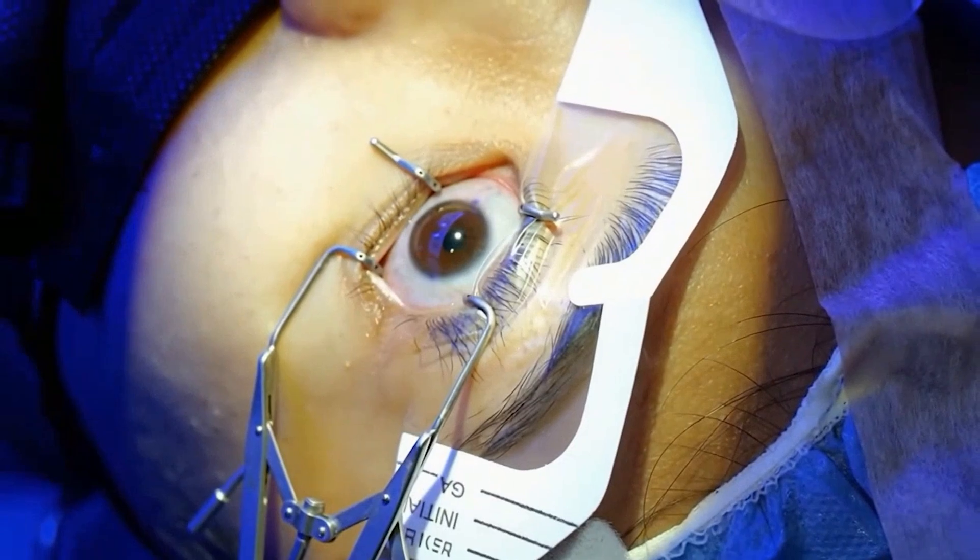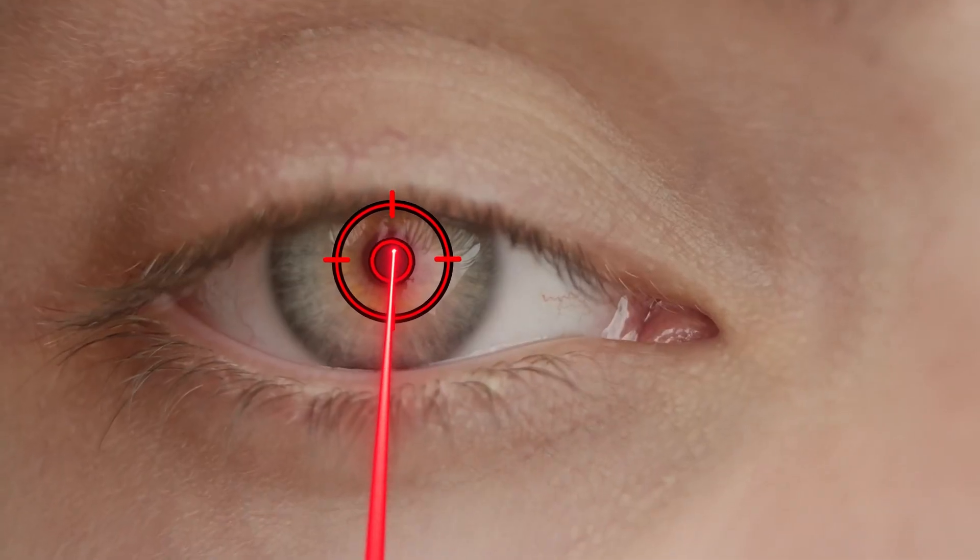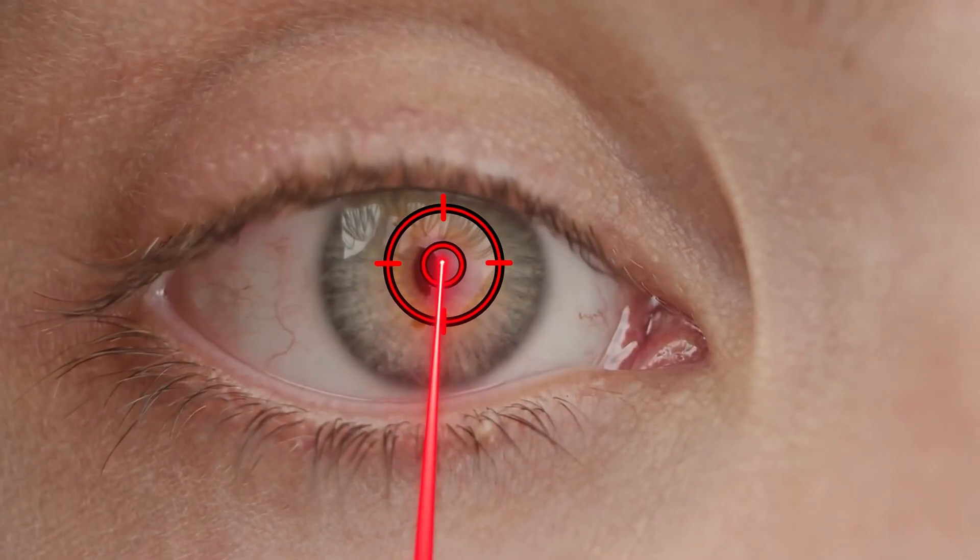Thanks to this incredible technology, you can lie back, relax, and trust that your vision is in the safest hands possible — both human and robotic. The fear of moving during LASIK is one of the biggest myths about the procedure, but as you now see, the technology has made that fear obsolete. The question is no longer 'what if I move?' but rather 'am I ready for a life without glasses or contacts?' If you've been considering LASIK but this fear has been holding you back, I really hope this has given you the confidence to take the next step. Let me know any questions in the comments — thanks for watching!